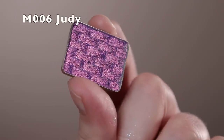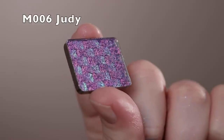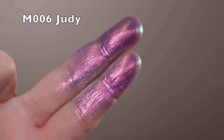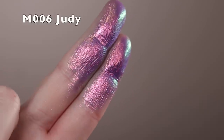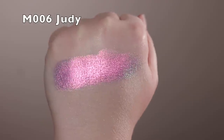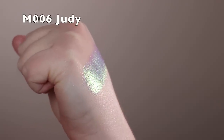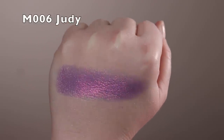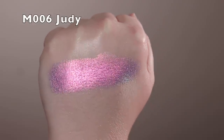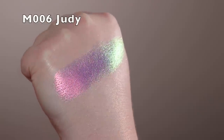Next is Judy — one of my absolute favorites. It's a multi-chrome with a purple base and then green, gold, pink, and orange on top, but with more of a shimmer quality to it. If you're going to get one of the multi-chromes I really recommend this one — it's seriously so stunning. It makes you believe in magic.